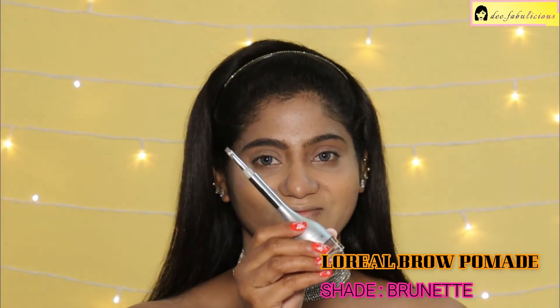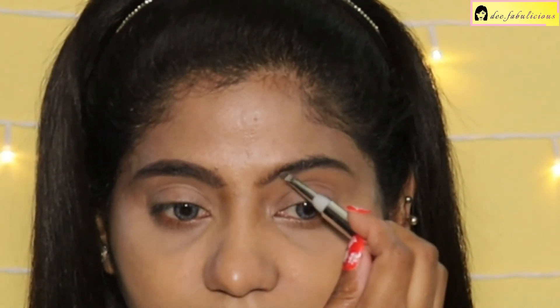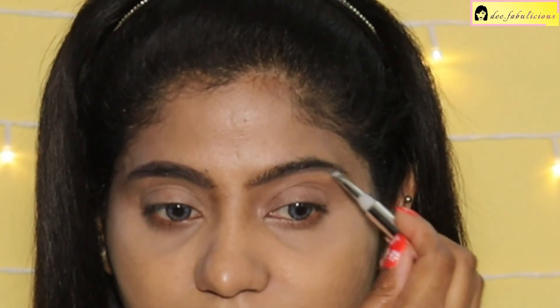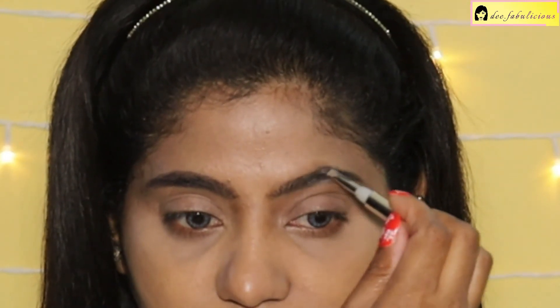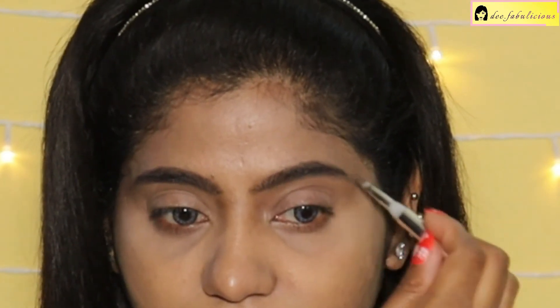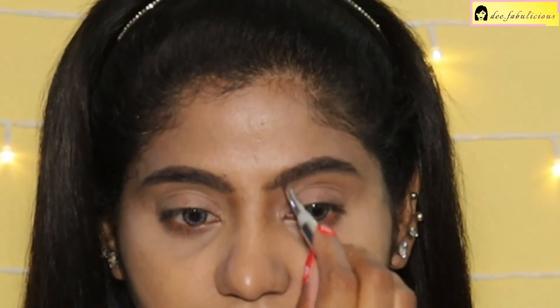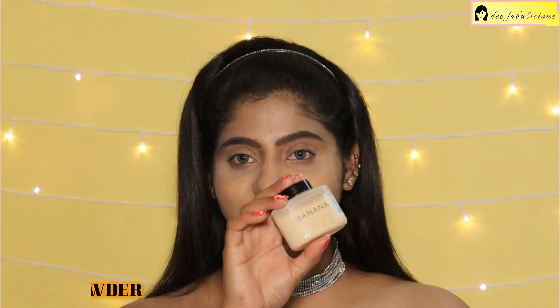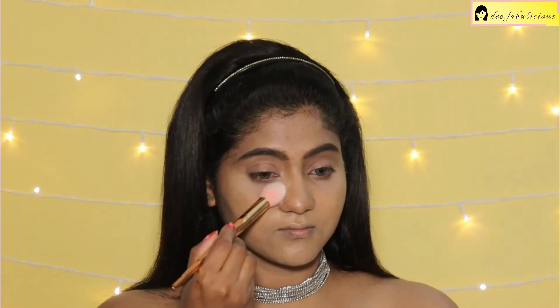Defining my brows with the L'Oreal Brow Pomade, which has a nice precise slanted brush for easy application. I am first outlining my eyebrow and then filling it in with small gentle strokes. Setting my under eyes with the Makeup Revolution Banana Powder.